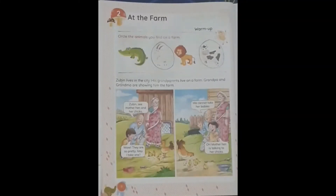Hello kids, welcome to another segment of the English class. Children, we read lesson number 2 at the farm previously, and now it is time to revise it. So let's start.